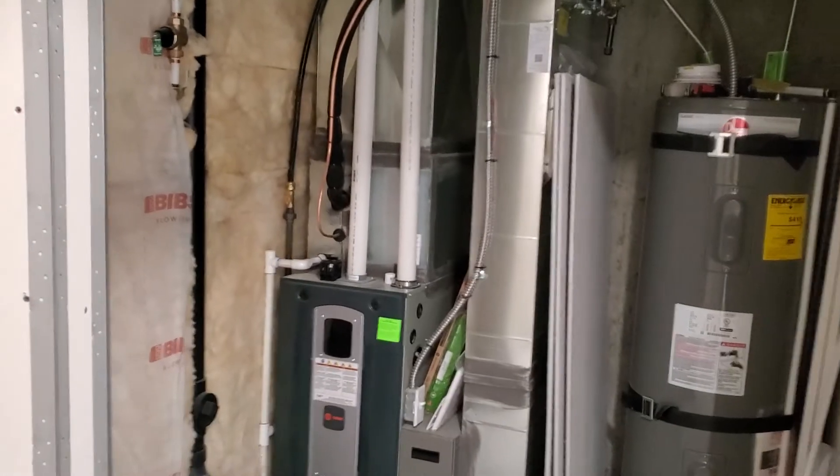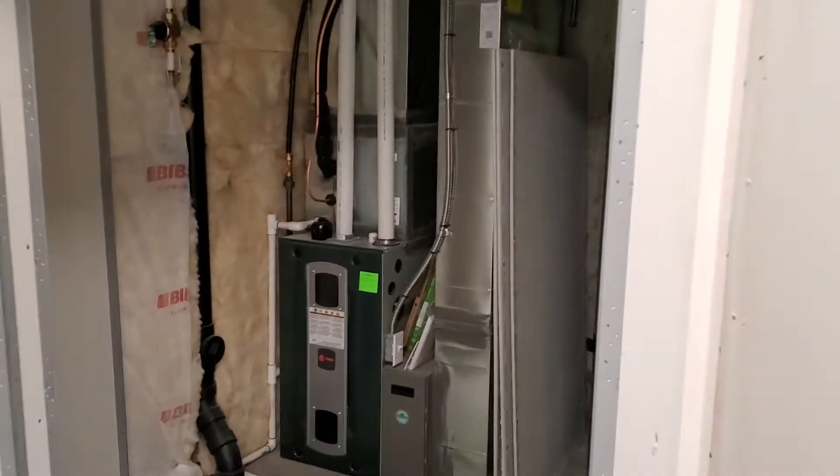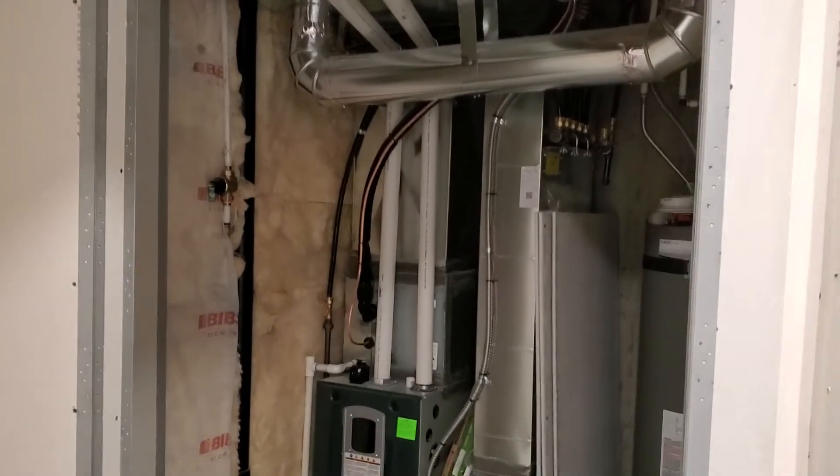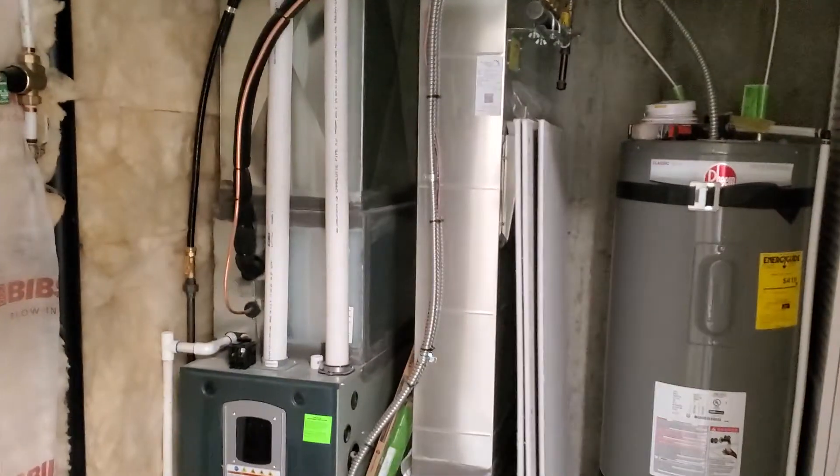This is a utility room which will have a bifold door — it's framed but we're waiting for the bifold. If you go inside, we put some five-eighths sheetrock in there and insulation for sound dampening, and there's the electrical panel. There's a standard half-inch insulation on this corner.